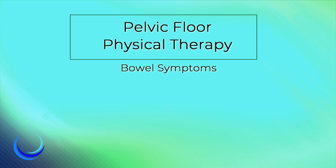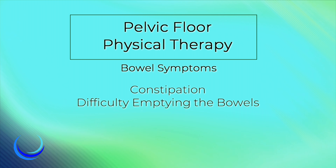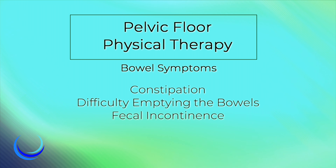The bowel symptoms we address are constipation, difficulty emptying the bowels, fecal incontinence, and bowel urgency.